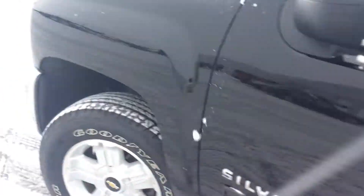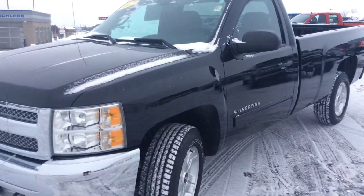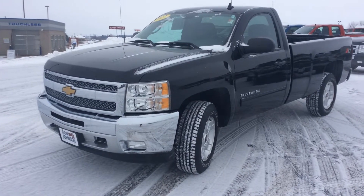If you'd like to come down and take this vehicle for a test drive or just take a better look at it, come down and see me — my name is Jeff — or give me a call at 715-475-1416. Thank you.